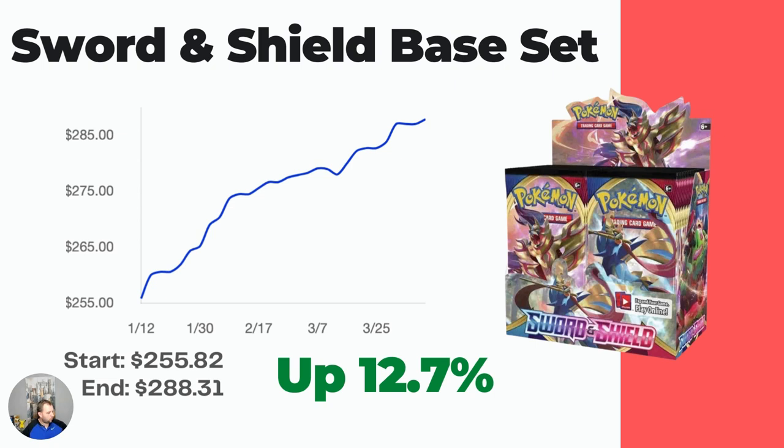Back to Sword and Shield base set — the last three months have been kind to this one. It started at $255.82 in the middle of January and is now up to $288.31, that's up 12.7%, which is just crazy. There's not a ton to pull in Sword and Shield base set.